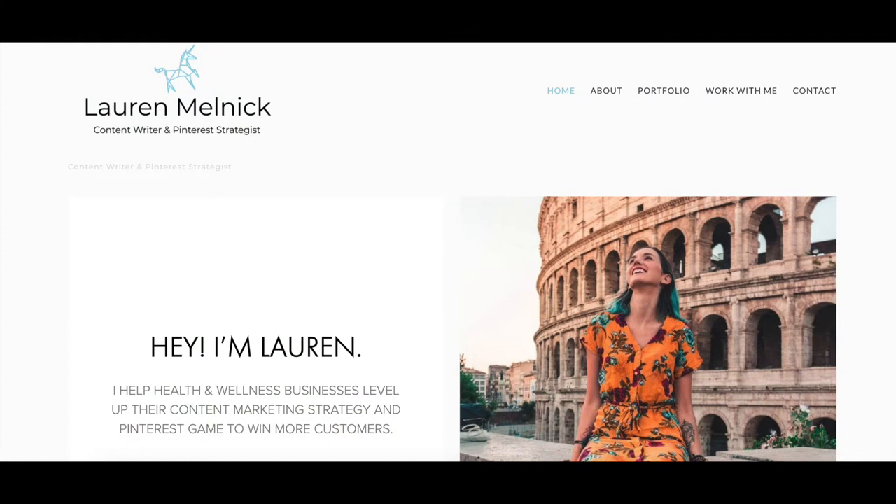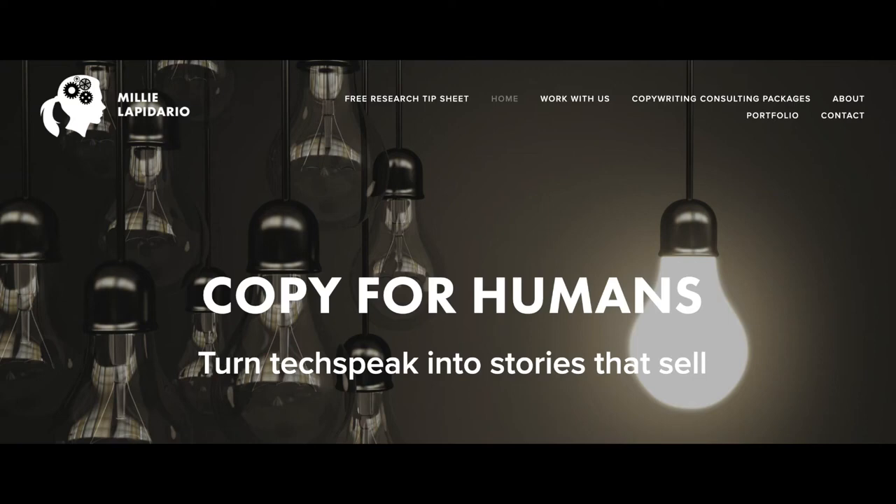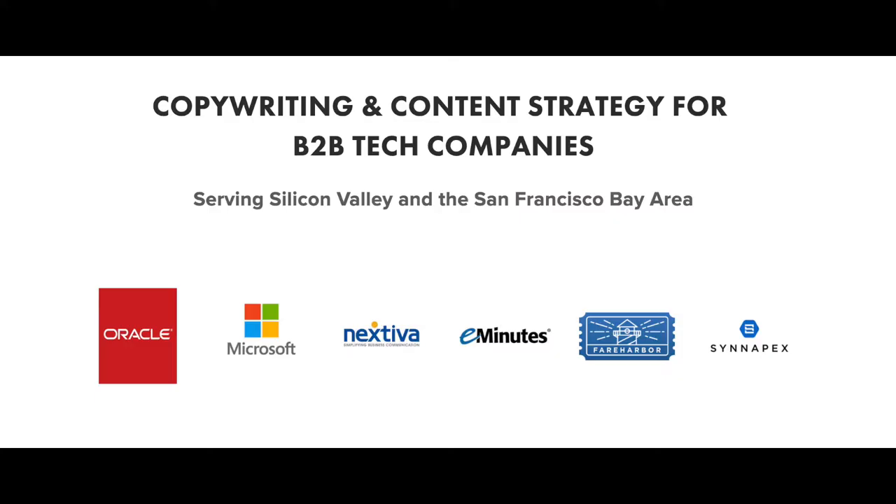What you want to do on your freelance writing website is make sure that on your home page above the fold — which is that portion of the page that people see immediately as soon as the page loads — you want to have your niche statement there. So for example, if you are a B2B tech writer, you want to have something along the lines of: 'Hi, my name is Lauren. I am a B2B tech writer' or 'I help B2B tech companies with their content marketing.' Something like that is going to tell whoever lands on your website that they are in the right place.